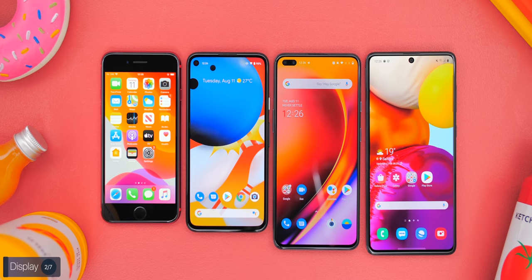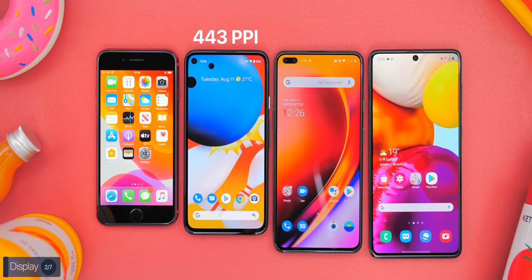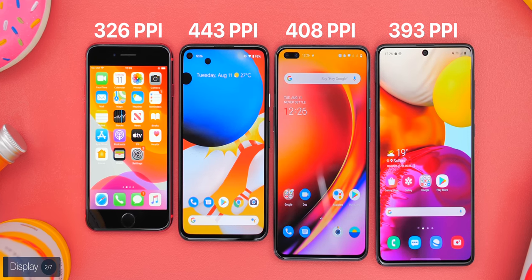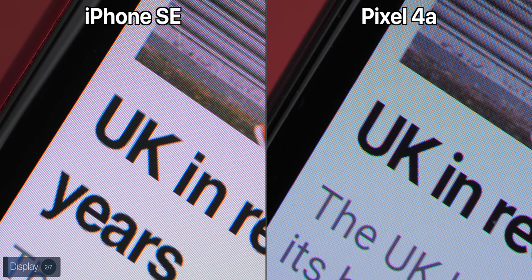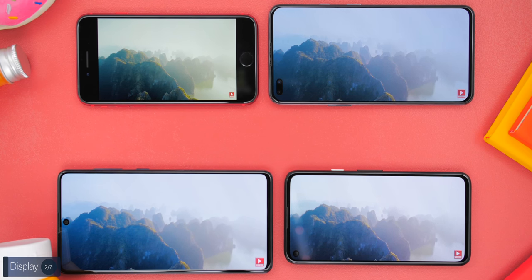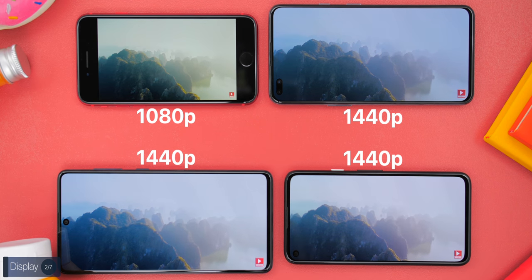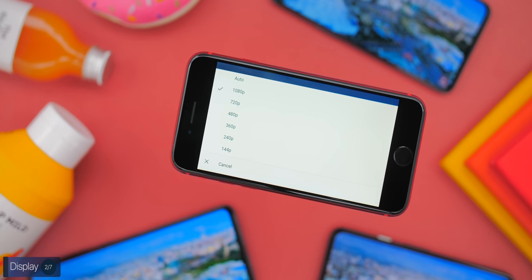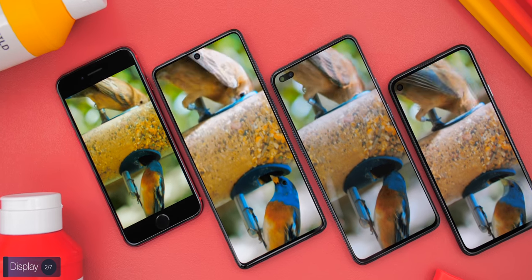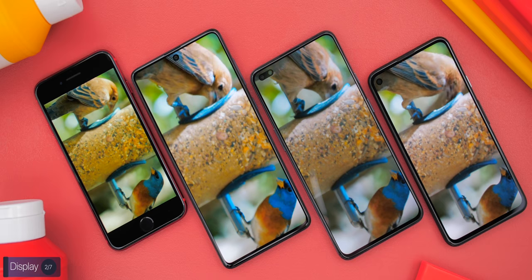The third difference is resolution and pixel density. The Pixel 4a has the highest pixel density at 443 ppi, then the OnePlus at 408, the Samsung at 393, and the iPhone at 326. The Pixel 4a therefore has the sharpest image up close, while the iPhone has the least sharp. The Pixel, OnePlus, and Samsung can all play 1440p and 1080p YouTube content, while the iPhone's display resolution is actually lower than 1080p — so you're effectively watching 720p at a higher bitrate.